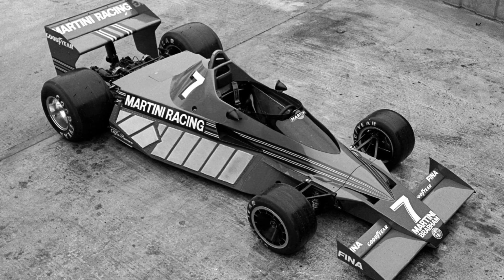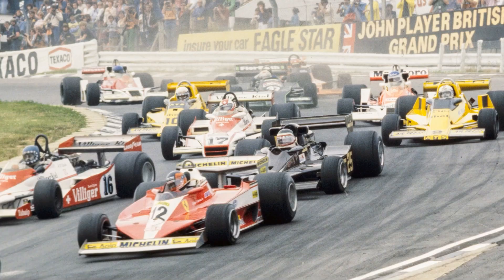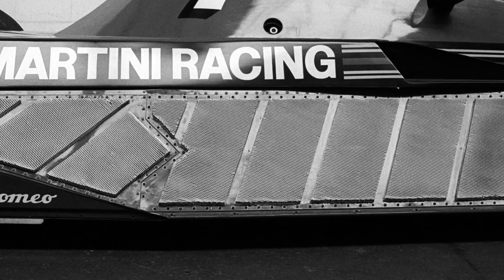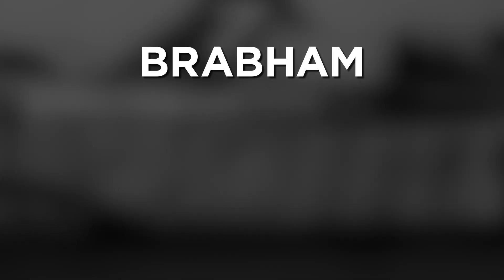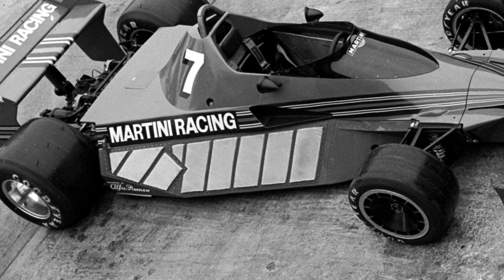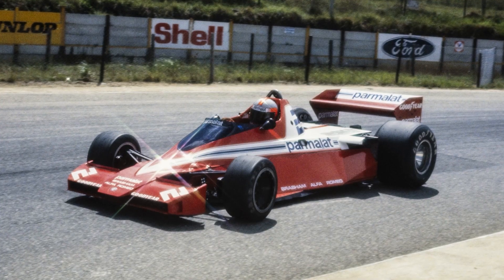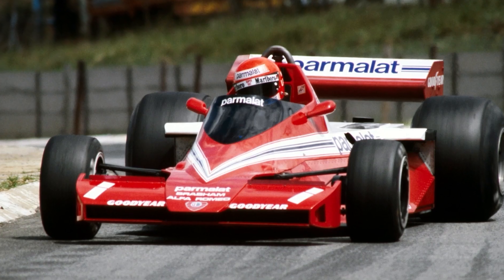Meanwhile over at Brabham, they were set to introduce the BT46, a car that had a revolutionary heat exchanger setup rather than the conventional water and oil radiators ordinarily employed. Just like everyone else in this time period, they were looking for the upper hand on their rivals, and thought that this would offer a way to save a considerable amount of weight and clean up the car's aerodynamics. However, having tested the new car, Brabham and their chief designer Gordon Murray had to concede that the panels laid out on the slanted sidepod bodywork simply didn't provide sufficient cooling, and the BT46 would have to be redesigned. The BT46 was unveiled for the second time at the third round of the championship in South Africa, and the team reverted to a front-mounted radiator arrangement that the car's predecessors had all used, a design that the team had been hoping to ditch.